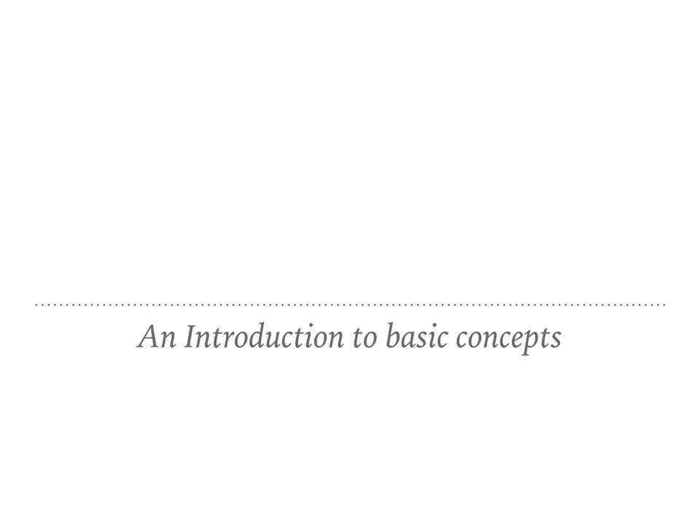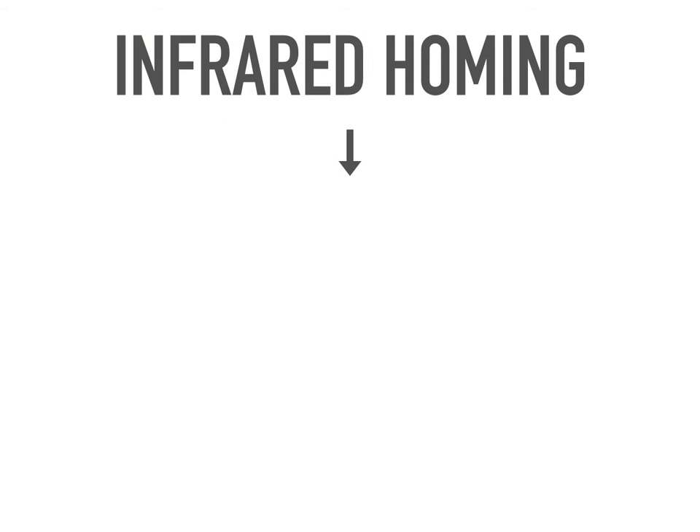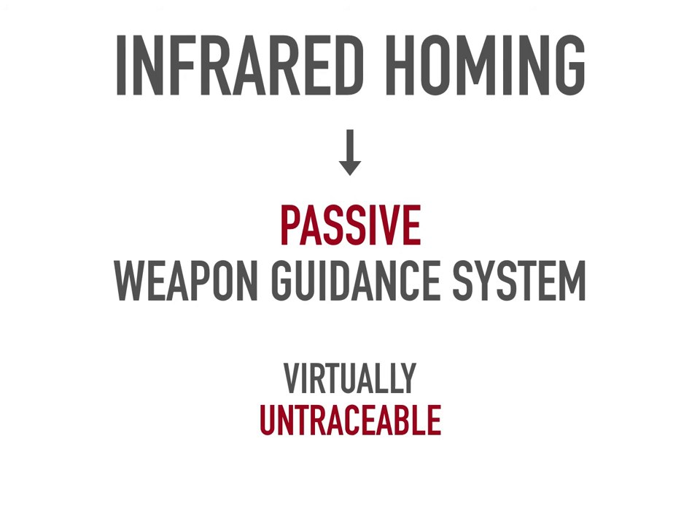Welcome to the video. Here you'll get an introduction to the basic concepts of heat-seeking missiles or heat-seekers. Heat-seeking missiles use a guidance system called infrared homing, which is a passive guidance system. This means that it does not emit any electromagnetic waves; rather it detects EM waves, or infrared waves in particular. This makes them virtually untraceable.